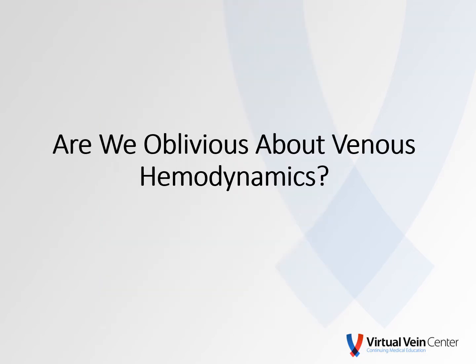Some time ago, I was asked the question: are we oblivious about Venus Hemodynamics? And of course, this is in the context of performing a duplex ultrasound on a patient suffering from chronic Venus insufficiency. So I've given this question a lot of thought, and I would like to share some of these thoughts with you.